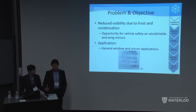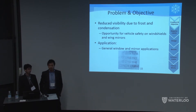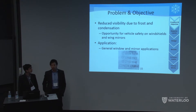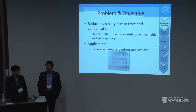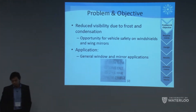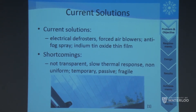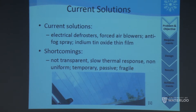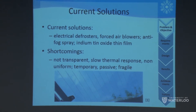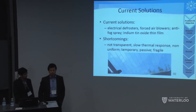Our project addresses a problem of reduced visibility due to frost or condensation accumulation, especially in visibility-dependent applications like car windshields or household windows and mirrors. Current solutions do exist, such as electrical defrosters at the back of the car — which have opaque lines as you can see in the image — and air blowers at the front windshields, but both have slow thermal response and are non-uniform in practice.